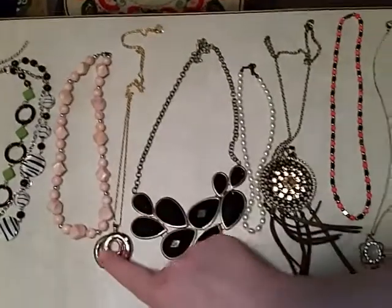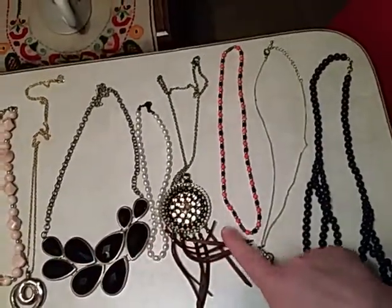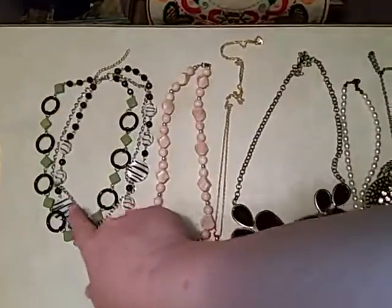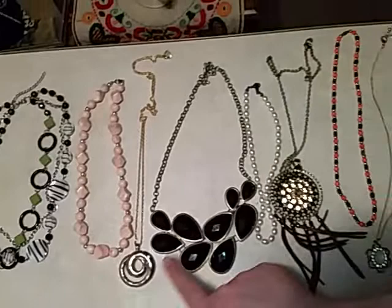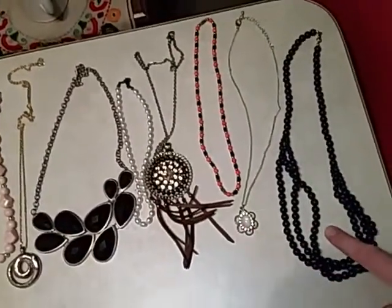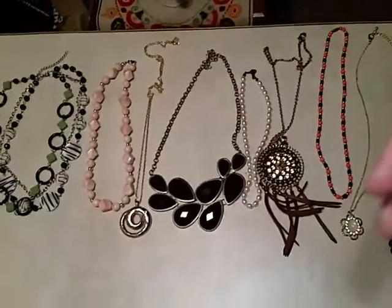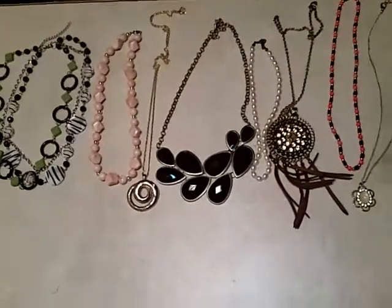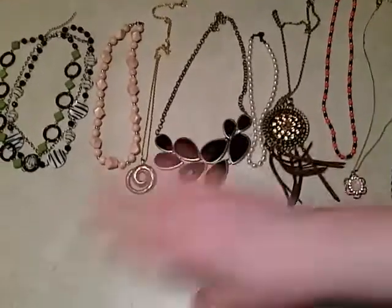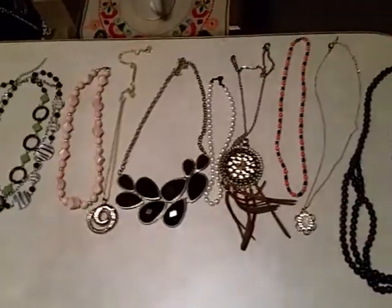So there are 9 necklaces total — you can go by numbers: 1, 2, 3, 4, 5, 6, 7, 8, or 9. That would be $2 a piece, which if you bought them all would be $18. But if you see this video right away and nobody else has bought them and you want all of them, I'll knock $2 off and you can have all of them for $16. You can't beat that — all these necklaces for $16.